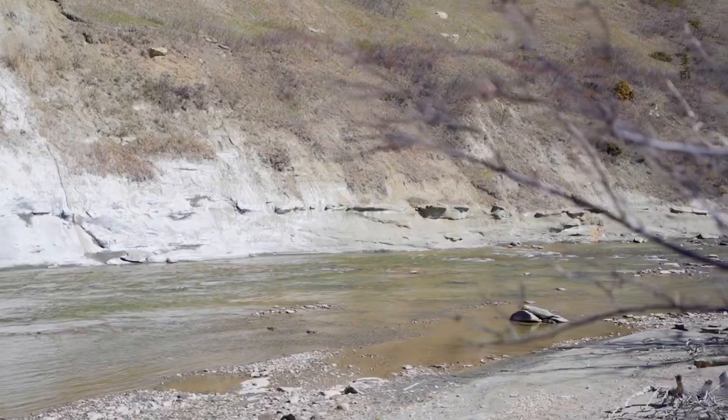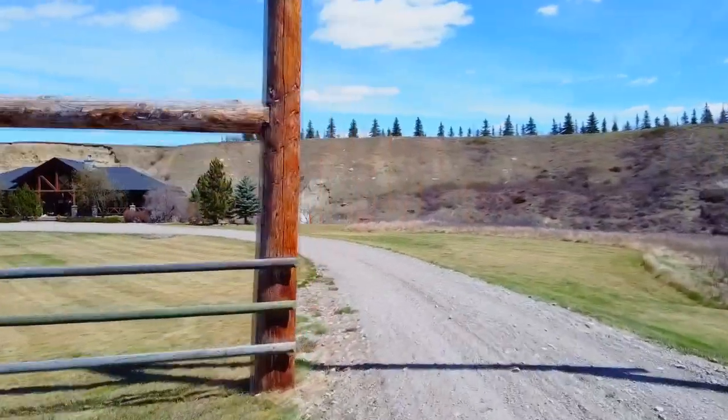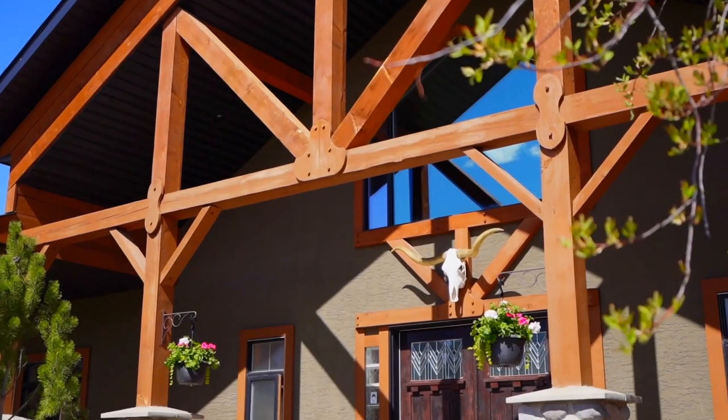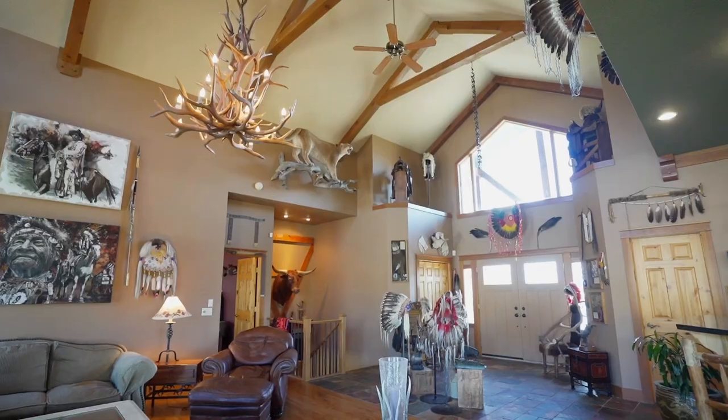Designed with the country lifestyle and horse enthusiast in mind, this property boasts a custom-built walkout bungalow strategically located in the lower river valley, nestled below towering 100-foot cliffs, showcasing luxury country living at its finest.